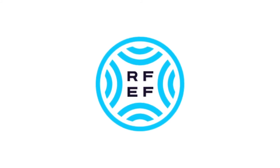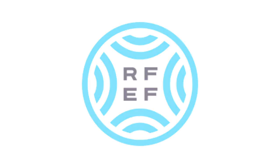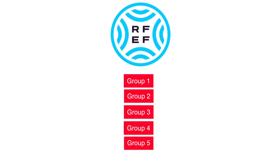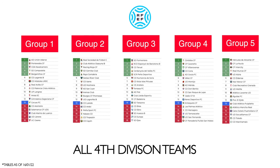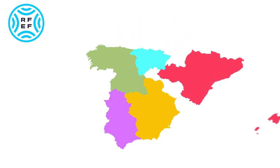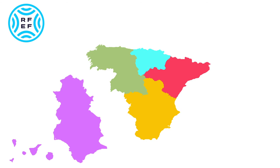Now we're getting into the really nitty-gritty. The Segunda RFEF is Spain's fourth division, but not like other fourth divisions around Europe — it currently features 90 teams split into five groups of 18 clubs, all defined as fourth division clubs, divided by geographical location. Group 1 is made up of teams from the northwest and Madrid. Group 2 is mainly from the Basque country. Group 3 is mostly Catalonia and the Balearic Islands. Group 4 covers the west and south, including the Canary Islands. Group 5 is more mixed, ranging from central Spain to its southeastern coasts.